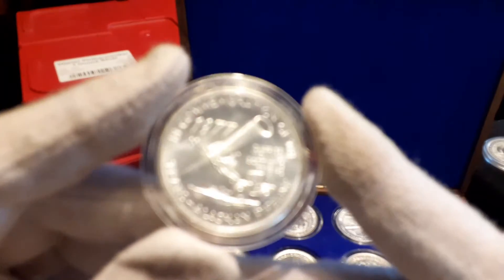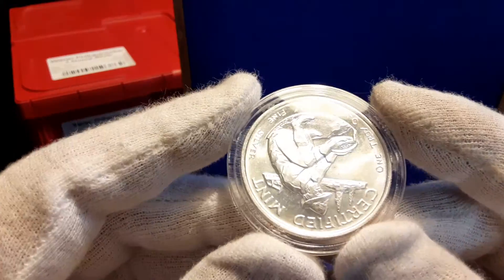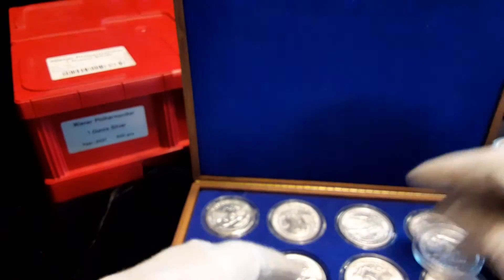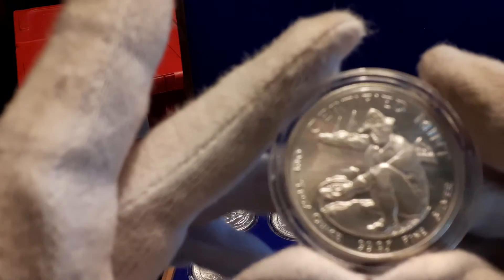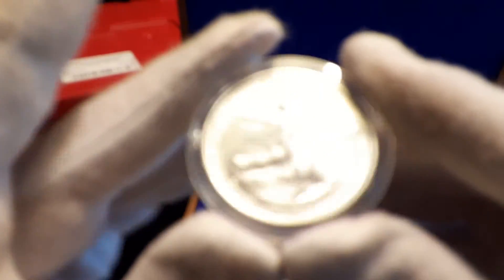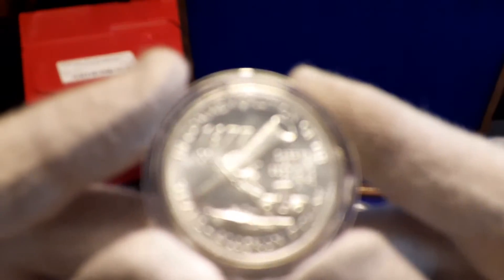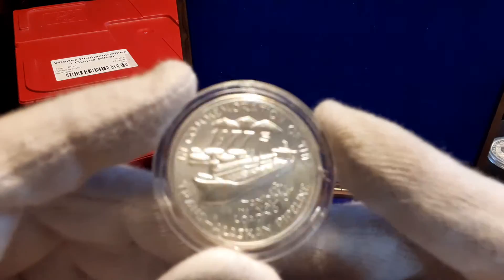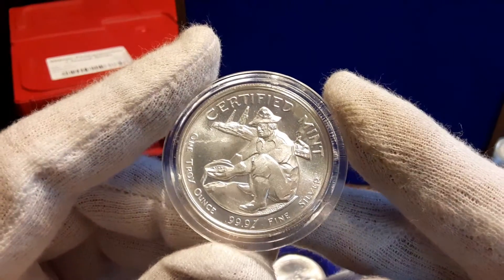Here's one with a piece of machinery carrying a piece of pipe. This one has a certified mint mark on the reverse. This one looks like a man panning for gold. This one's dated 1977. And there's one with an oil tanker, also dated 1977 — this set is commemorating the Trans-Alaska Pipeline. There's the guy panning for gold again.